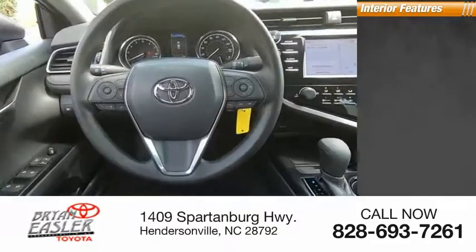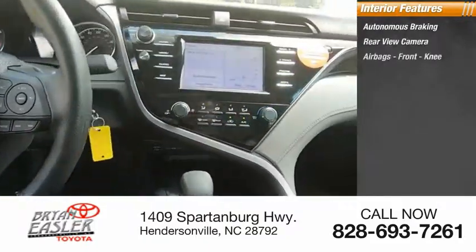Inside you'll find autonomous braking, a rear view camera, airbags, and front knee airbags.